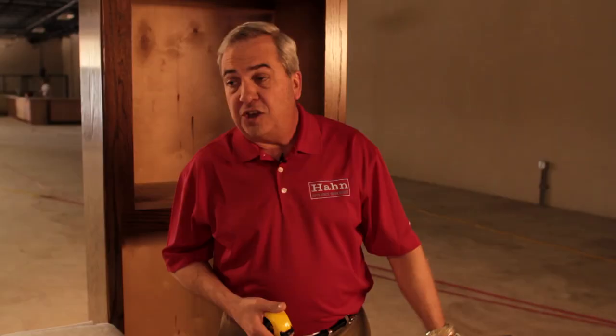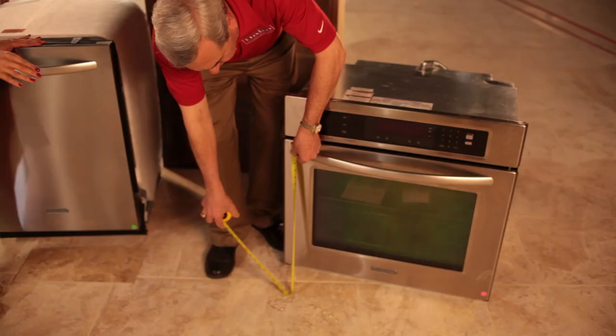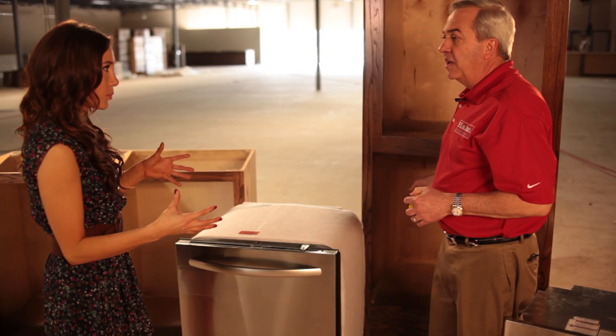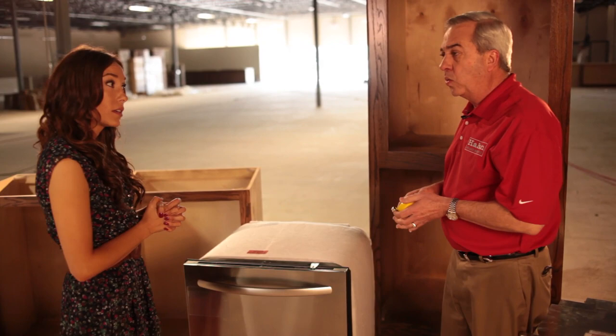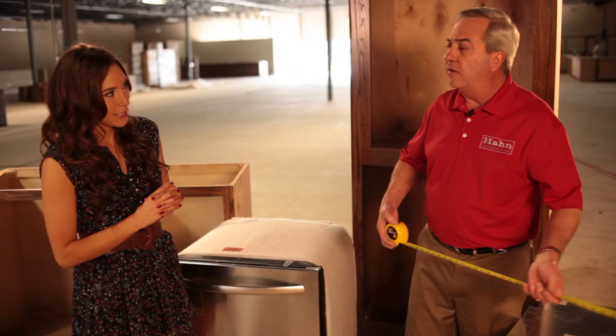A lot of people doing remodeling are going to replace a wall oven, and wall ovens can be a little tricky. You've got to make sure you've got the right size wall oven for the opening you have. A lot of times people measure just the size of the door or something inside. You do not have to take the oven out of the opening to give us measurements to work with. You can leave the oven in place, but you need to make sure you measure the full width and the full height. That way we have an idea of what we can put back in the opening.